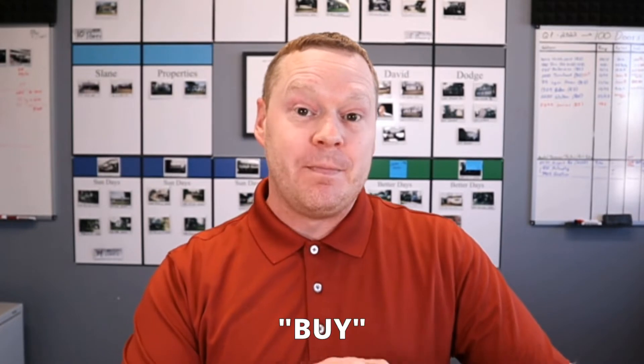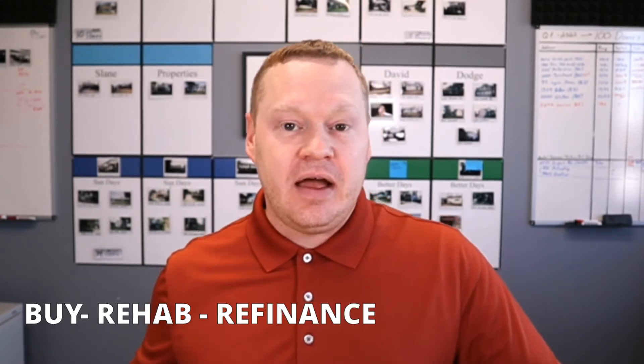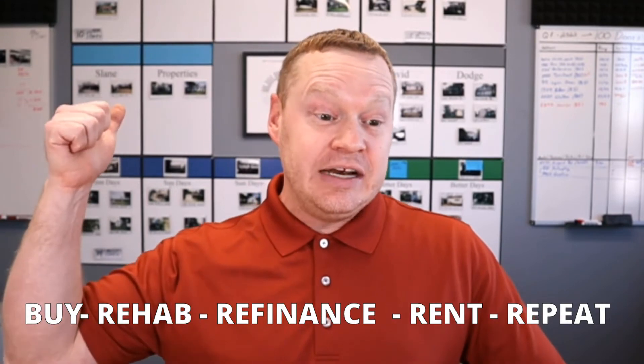Another way to acquire a property with no money down is what I do — the BRRRR method. BRRRR is an acronym: B is for Buy, the first R is Rehab, the next is Refinance, then Rent, and the final R is Repeat. We like to add that final R for Repeat because, as you can see behind me, we like to do this over and over again to realize bigger gains and more cash flow by having more than one or two rental properties in our portfolio.